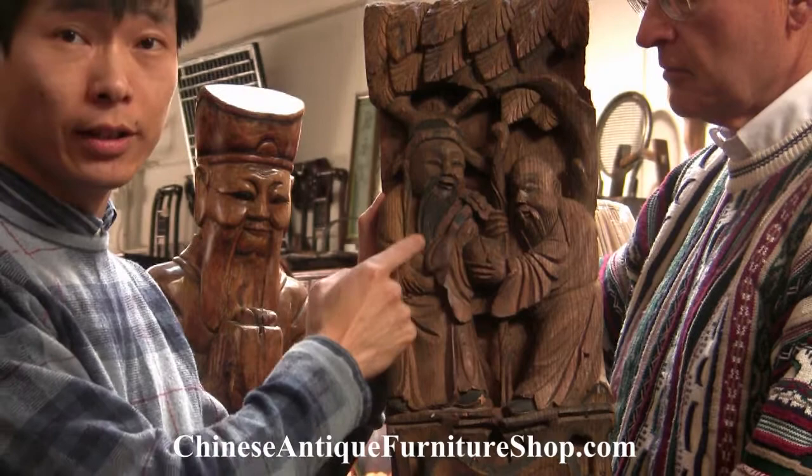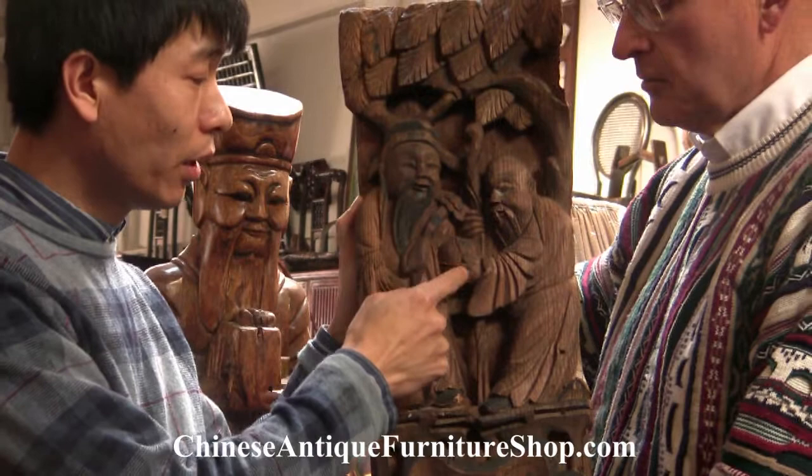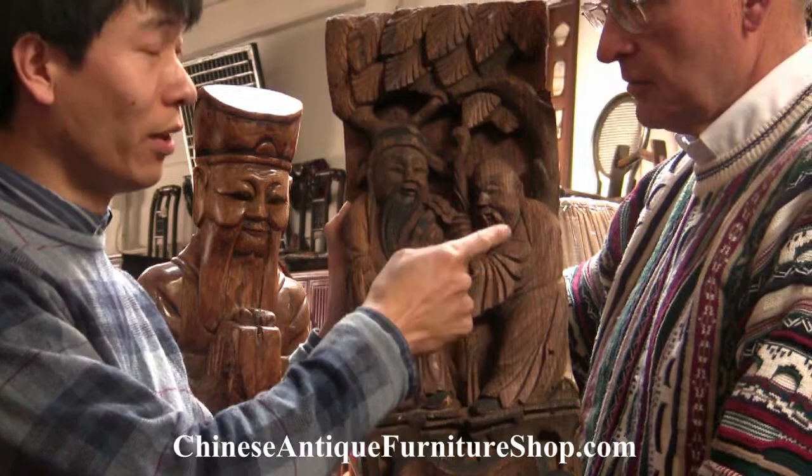And this is god of longevity. He has a protruding forehead. And he has a peach, which also means longevity, in his hand. He uses a walking stick, which means he's an old guy. And he lives really, really long, in long times.